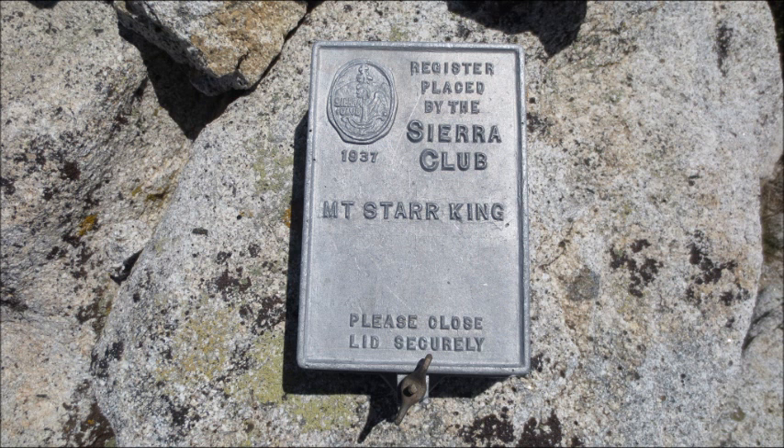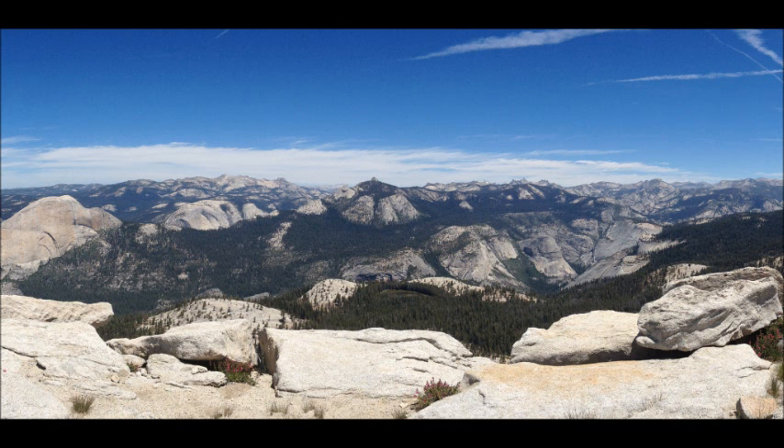On top there was a register placed there by the Sierra Club in 1937. And this is a view from the summit — just beautiful Sierra granite rock all over the place.